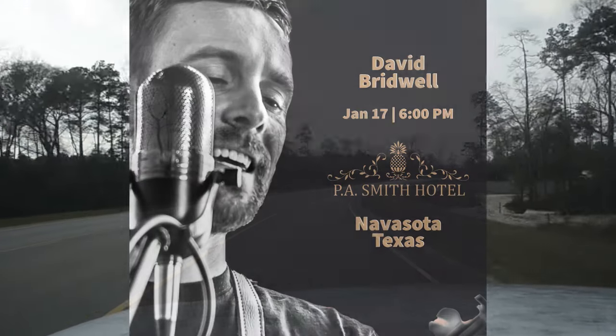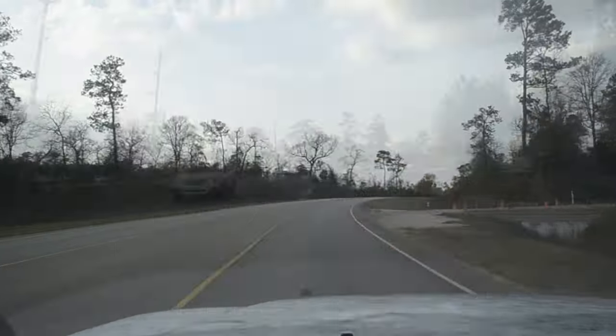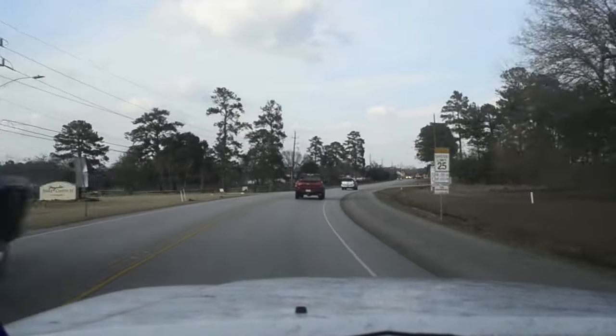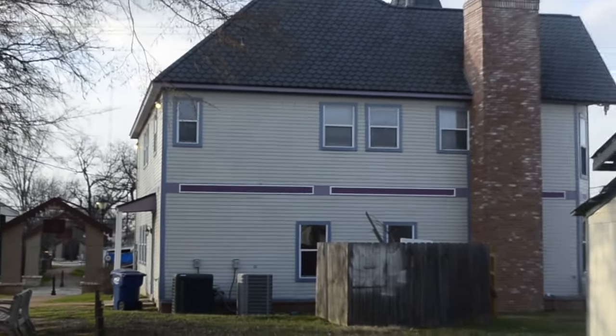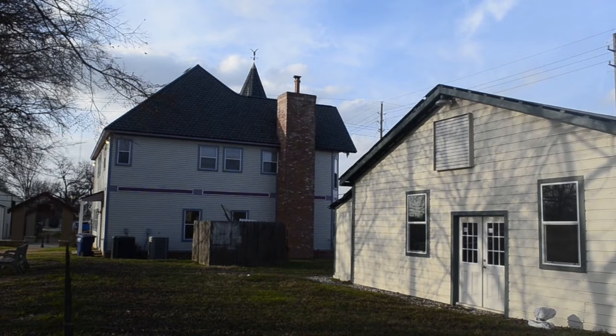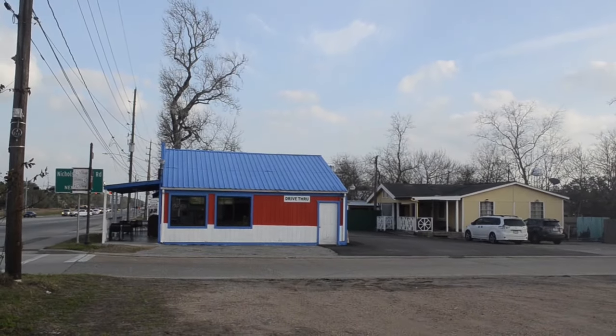I came into Magnolia on my way to a gig at the P.A. Smith Hotel in Navasota. I've heard about Magnolia before, so this was my first time actually checking out this place. It's a small town of just a few thousand people, located about 40 miles northwest of Houston, and it's named after all the magnolia trees that are there.